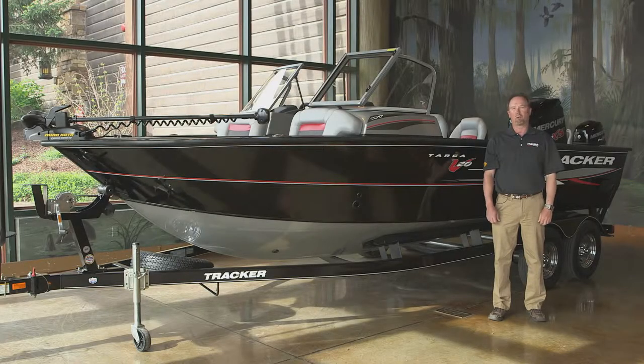Hi folks, my name is Rick Emmett. I'm Field Promotions Manager for Tracker Marine. Today I'm excited to introduce to you our 2016 Tracker Targa 20.